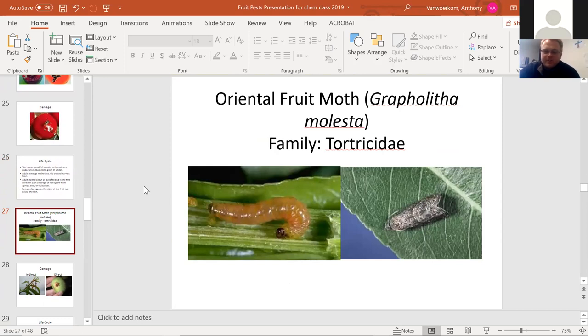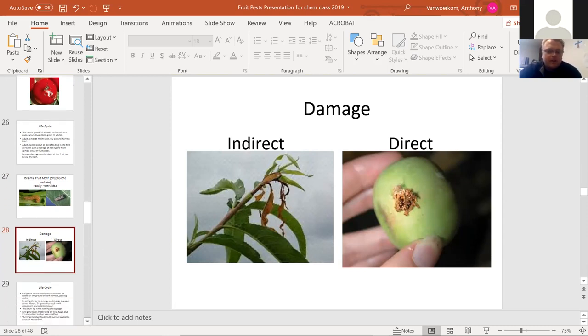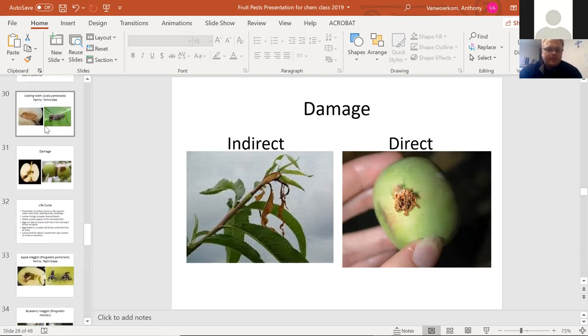The oriental fruit moth is another picture of a major pest — it feeds on both leaves and fruit. When they burrow a hole into the fruit, they push their frass — the fancy name for insect poop — out to the front of the fruit, creating these little gross things. Indirectly, you can see shoots dying because the larva burrowed straight into the center of the terminal shoot. These front leaves will die and those shoots won't grow bigger — the terminal shoot is the most important shoot for the plant to keep growing. This also causes less yield on the crop.